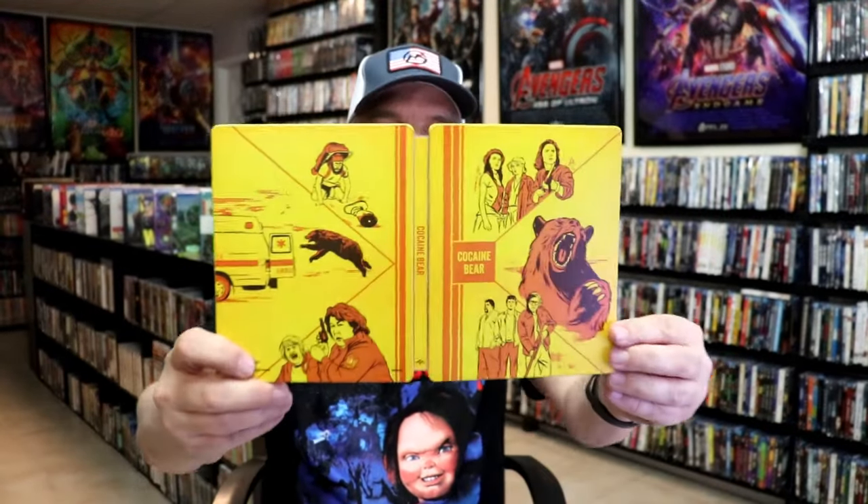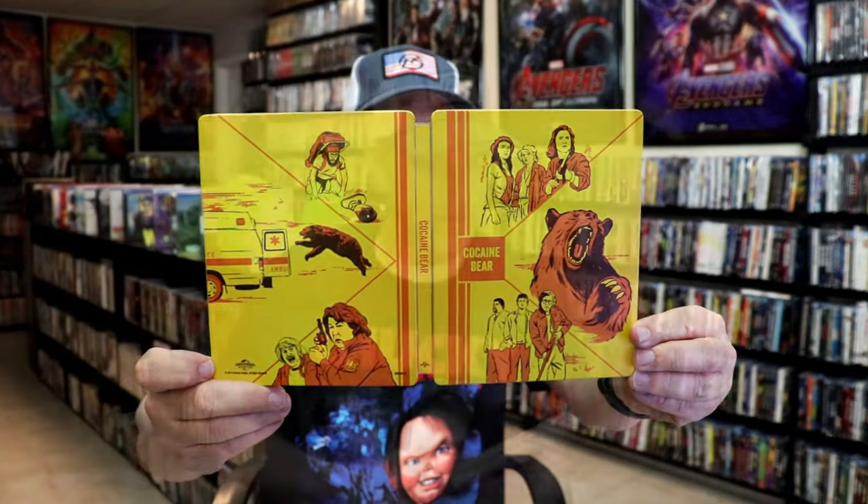But overall, I think the Steelbook looks pretty nice. I'm very happy to have this in the collection. Currently, this is a Walmart exclusive — I'm not sure if this will get a wide release or not, but I'm very happy I was able to get this one from the Walmart website.